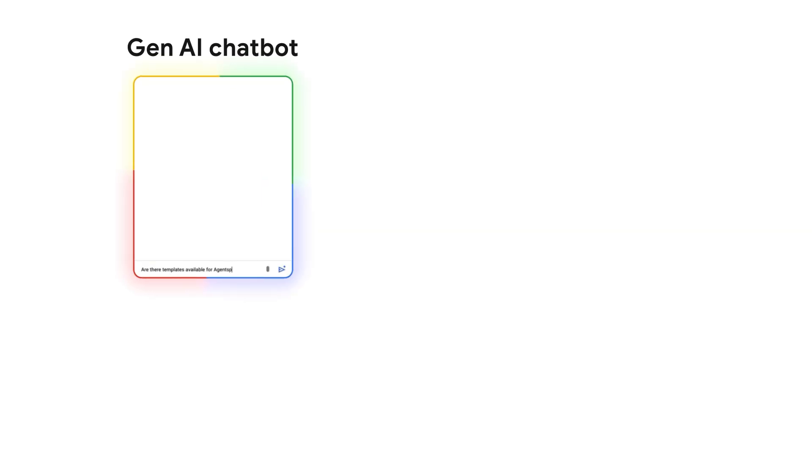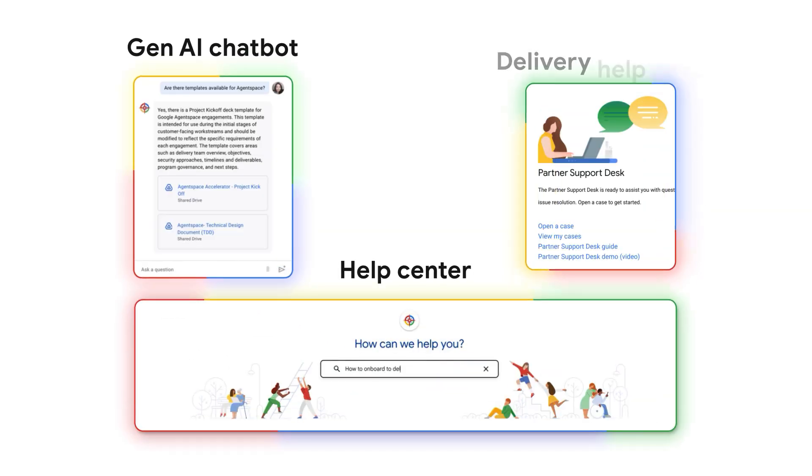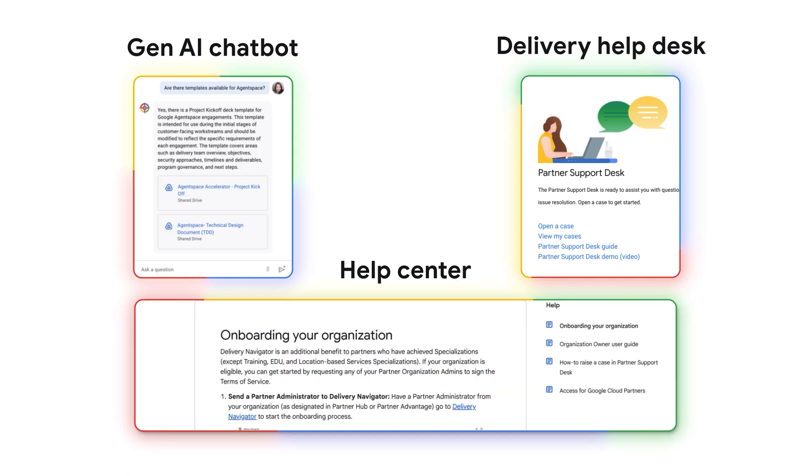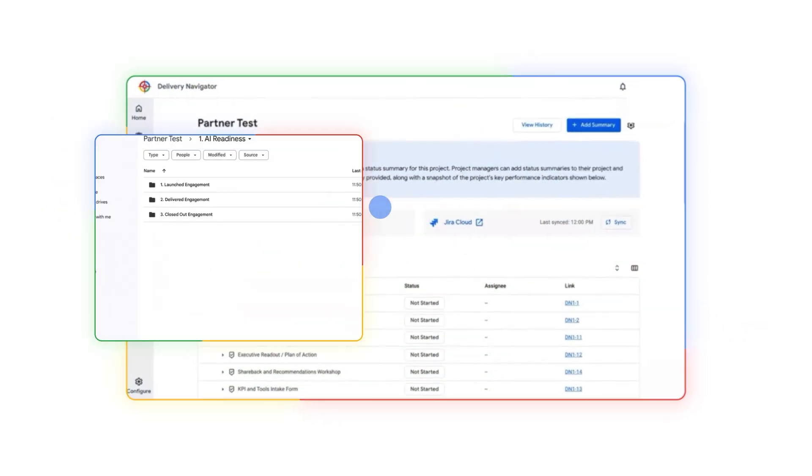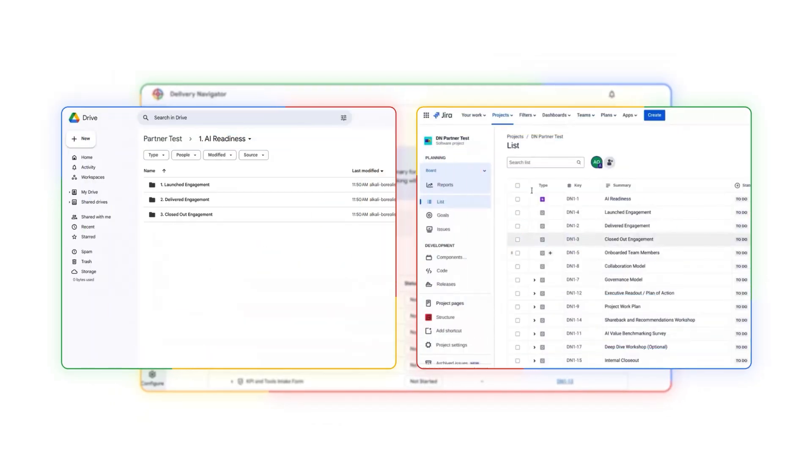Features like the Gen AI chat board, guided support, and expertise assistance ensure that we always have the help we need. Delivery Navigator seamlessly integrates with existing project infrastructure, ensuring that all information is synchronized and up-to-date.